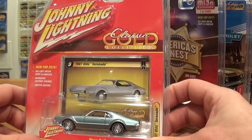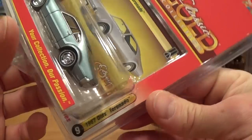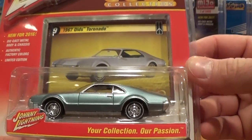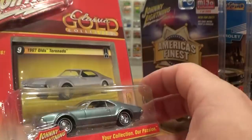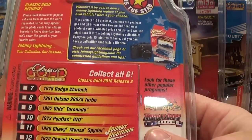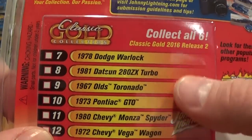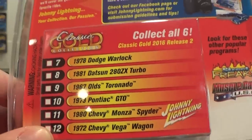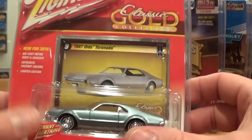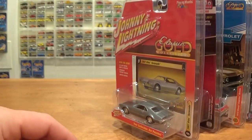Finally, for 2016, this Classic Gold — I kind of just picked this one up because I really like the car: the '67 Olds Toronado, big old front-wheel-drive V8-powered car. There are the other vehicles in the collection — I'm pretty sure I have some of these already. But I really like this car. That's the Johnny Lightnings.